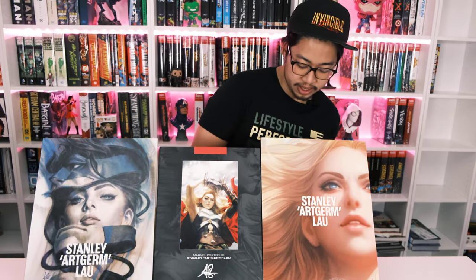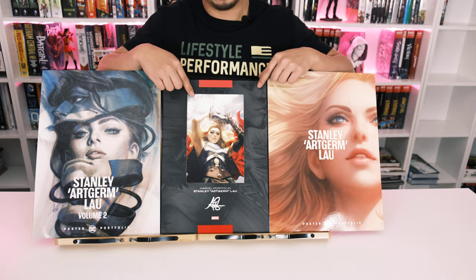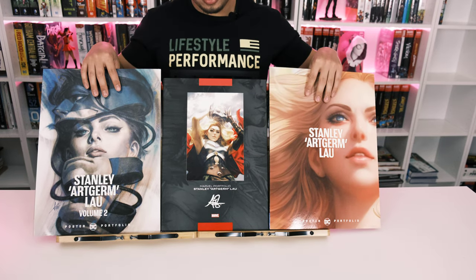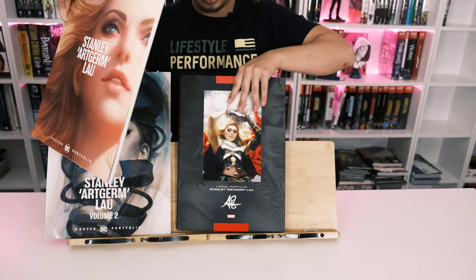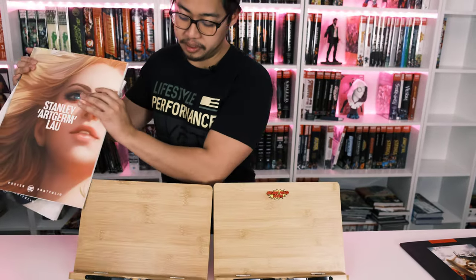Let's get started on the portfolios. We have three — we'll do DC first and save the Marvel one for last since Jane Foster is coming out in the movie pretty soon.